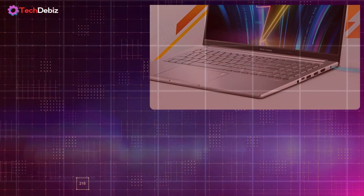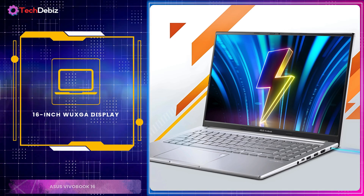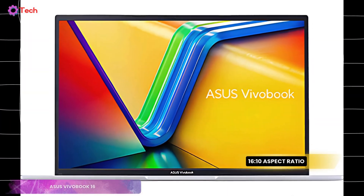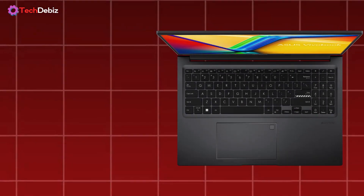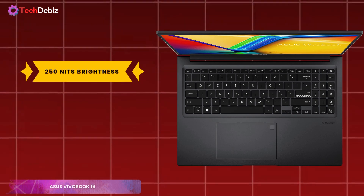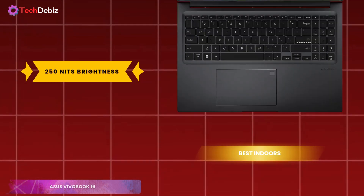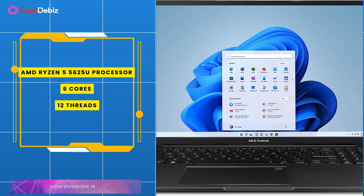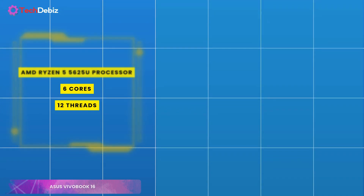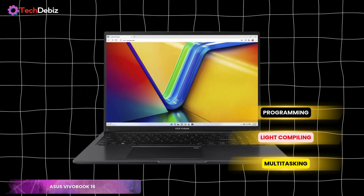The 16-inch WXGA display features ultra-slim nano-edge bezels and a 16 by 10 aspect ratio, offering more vertical space for coding and multitasking. However, keep in mind that its 250 nits brightness works best indoors rather than in bright, sunny environments. Under the hood, the AMD Ryzen 5 5625U processor with 6 cores and 12 threads ensures smooth performance for programming, light compiling, and multitasking.